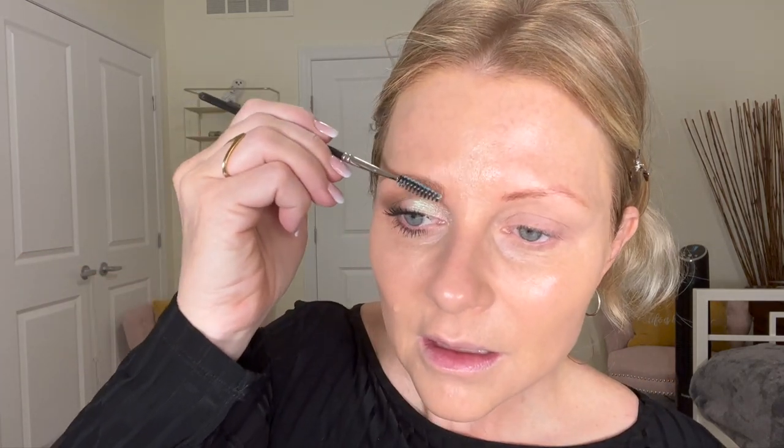Now for the soap brow — I've never done this before. It really feels like a bar of soap. I'm just going to rub my wet spoolie in the soap brow. I don't typically use a brow gel because I get really itchy — if it dries crusty I hate the feeling of it and I'm constantly rubbing my eyebrow. But we'll see how this dries. I don't have a whole lot of brows left.